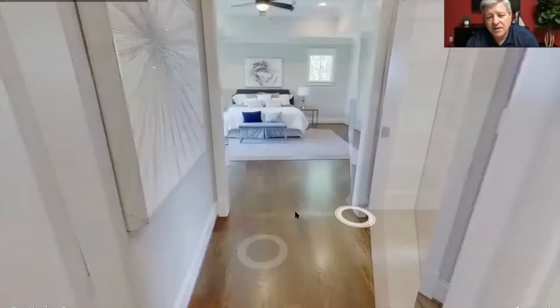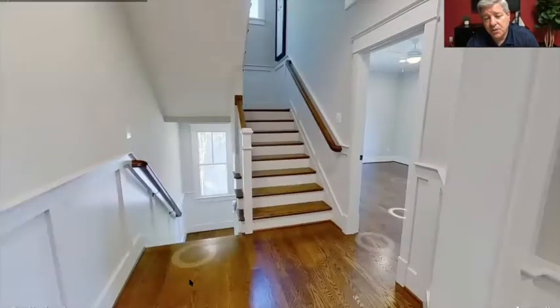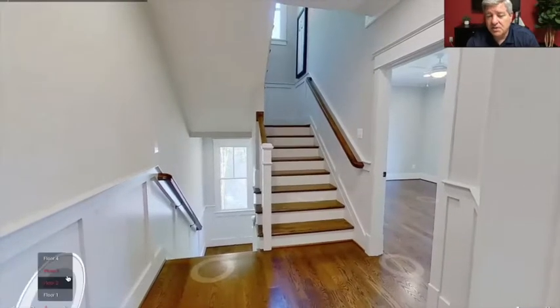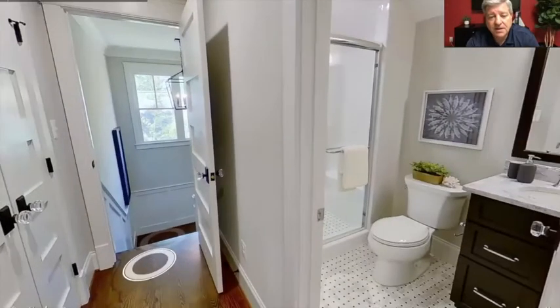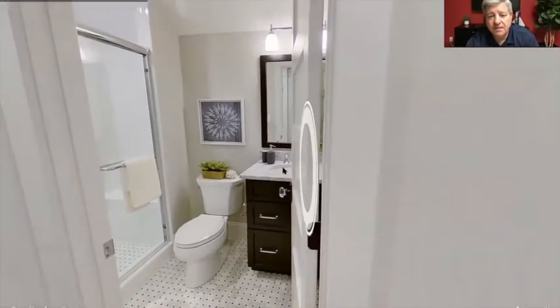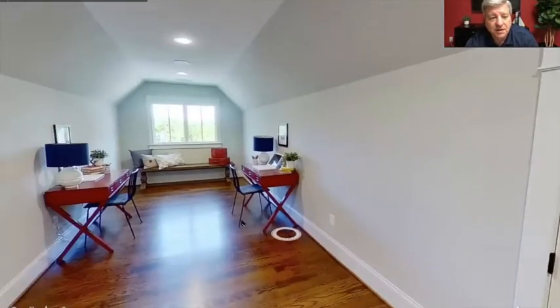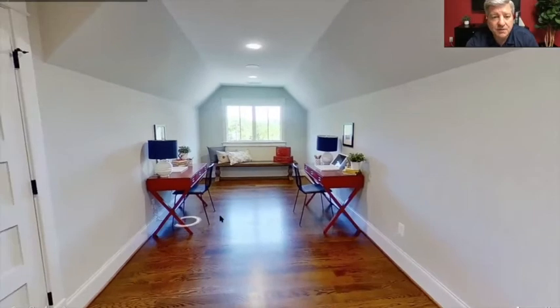We actually have one more level up to take a peek at. This one has a fourth-level loft. It could serve as an older kid's bedroom, a craft area, or a playroom. Up on the fourth floor, it has a full bath, a closet, and a sitting room — just a multi-purpose room that you can use for whatever fits your family.